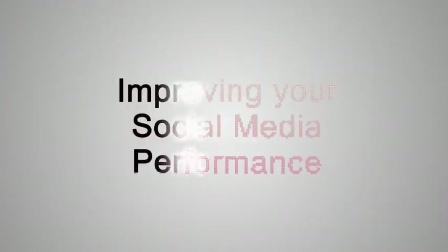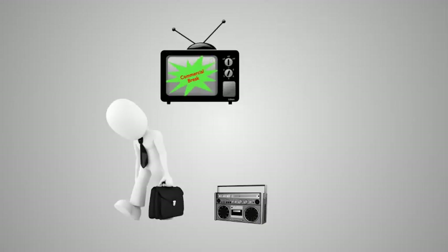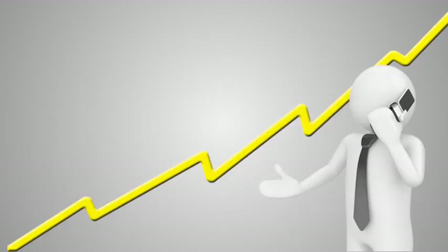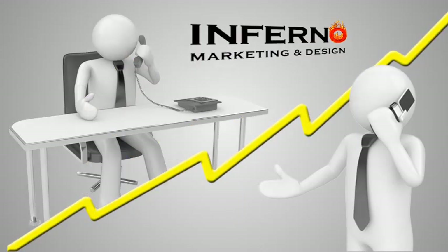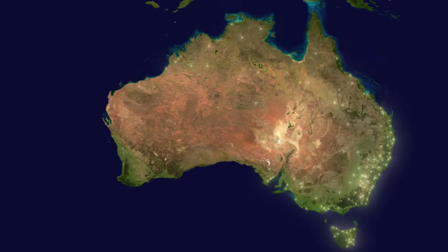So there you go — that's the Insider Marketing Secret on getting your social media to perform. A few really easy steps you could be taking. If you need help with your social media or with your advertising and marketing in general, please feel free to give me a call — I'd love to have a chat with you about it, or send me an email and I'll give you a call. Until next time with some more Insider Marketing Secrets, I'm David Council from Inferno Marketing and Design, and I look forward to talking to you about your advertising and marketing in the very near future.